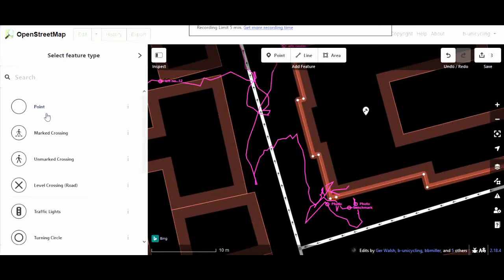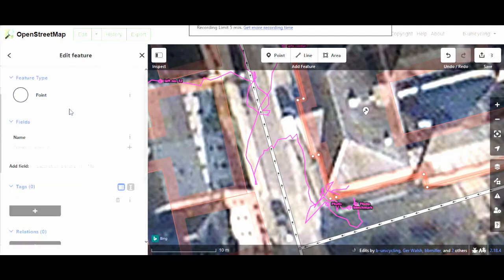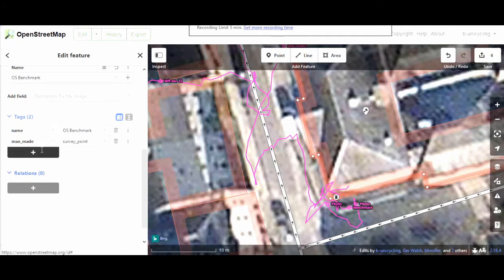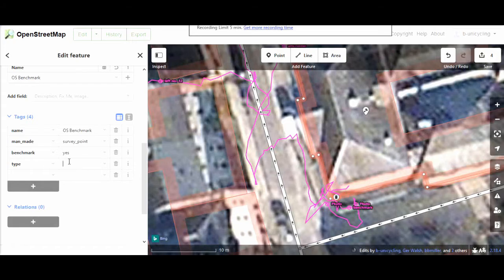The pink line you can see is the GPS track that OSM Tracker did of me walking around — not very precise. So we start with the name; I usually put in OSBenchmark, OS for Ordnance Survey. Then man_made=survey_point, because that's what they were used for back in the day. And usually I add benchmark=yes, because there are different types of survey points and this is a benchmark. You can also use type=benchmark — there's no real consensus about this, because very few people are mapping benchmarks and we haven't come to an agreement.